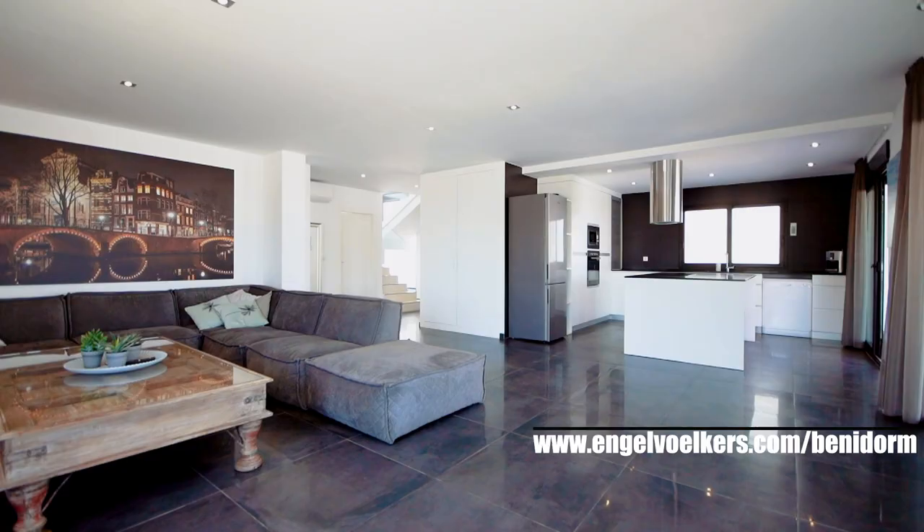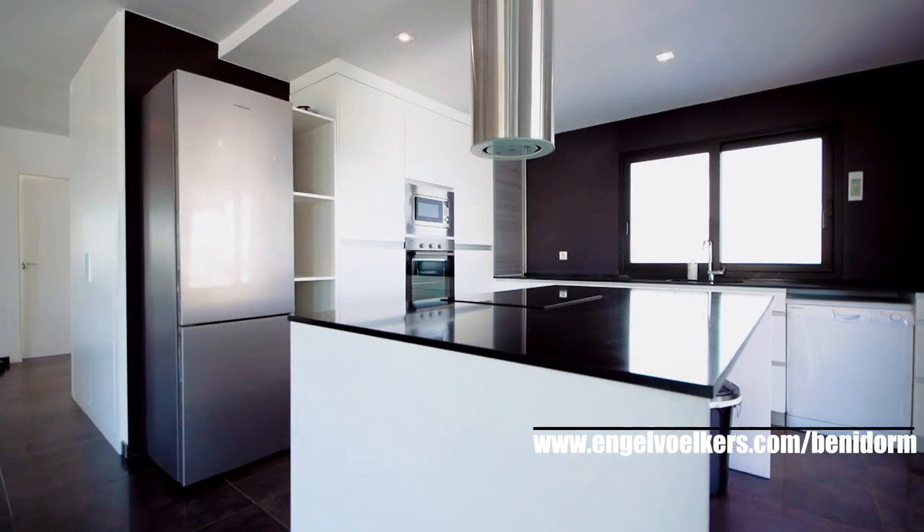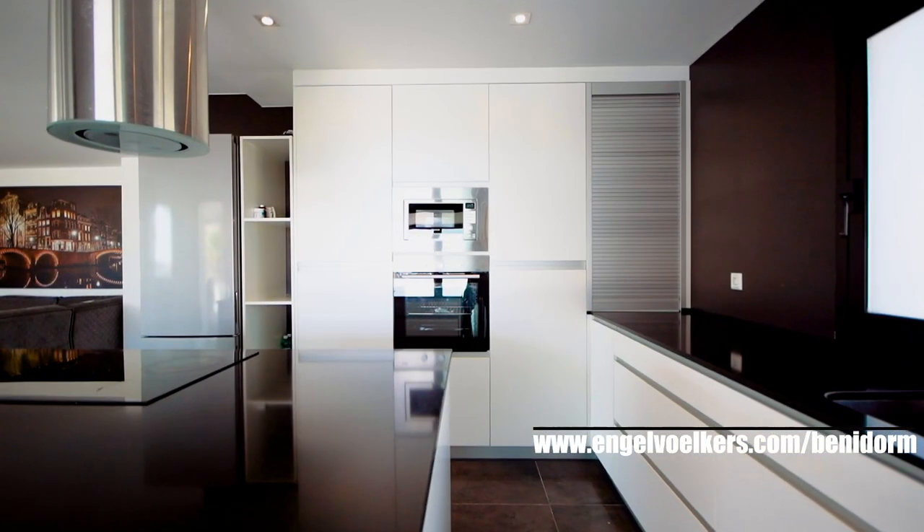You can see an open plan kitchen equipped with all the necessary appliances. Even from the kitchen you can enjoy the sea views.